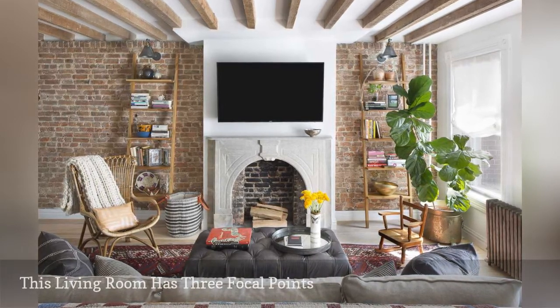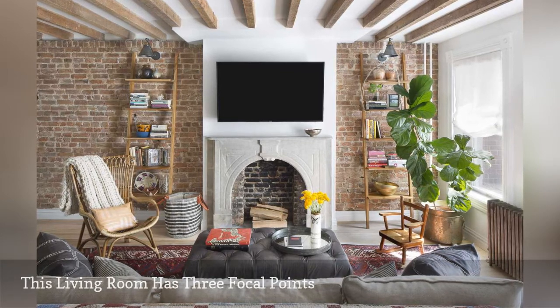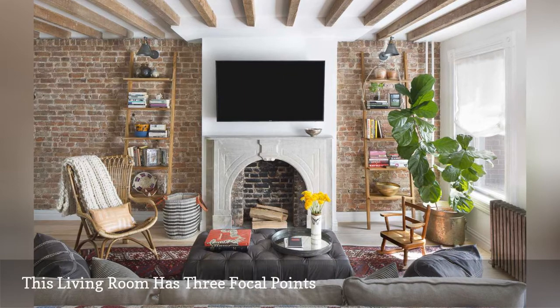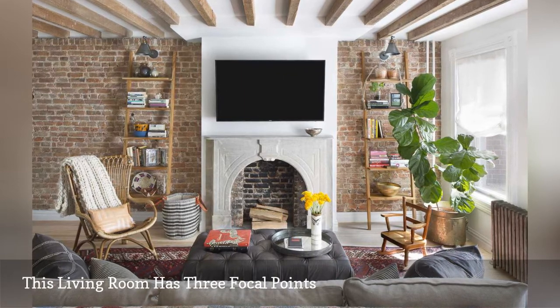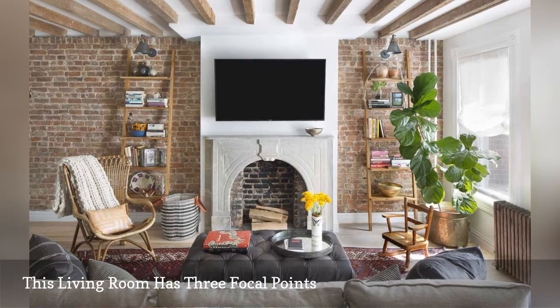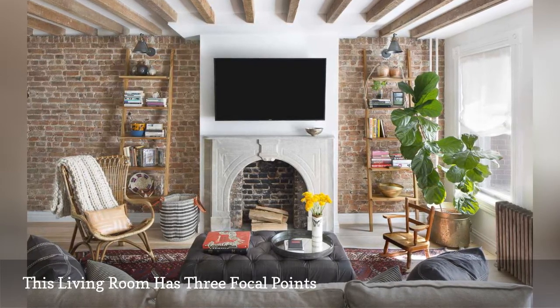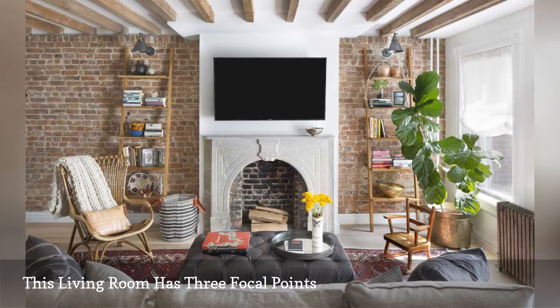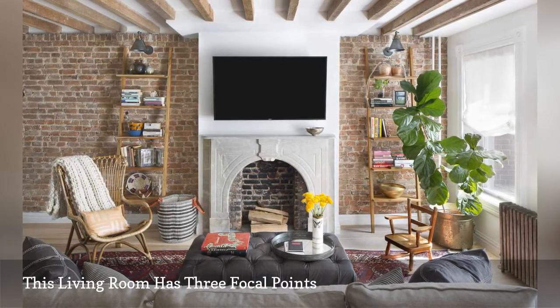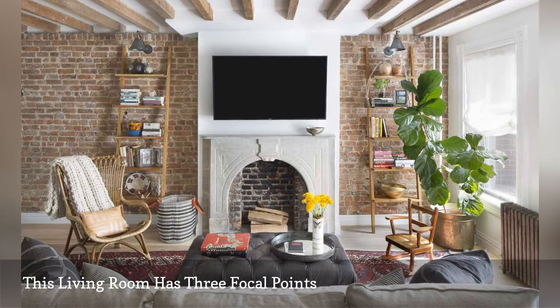Case in point, this living room in a Brooklyn townhouse decorated by Allison Jenison Interiors. The spot has three gorgeous focal points. Rustic wood ceiling beams make the room feel bigger by drawing the eyes upward. The home's original antique stone mantle and brick firebox provides an anchor for the furniture placement. The exposed brick walls are a robust architectural detail that adds warmth to the modern space.